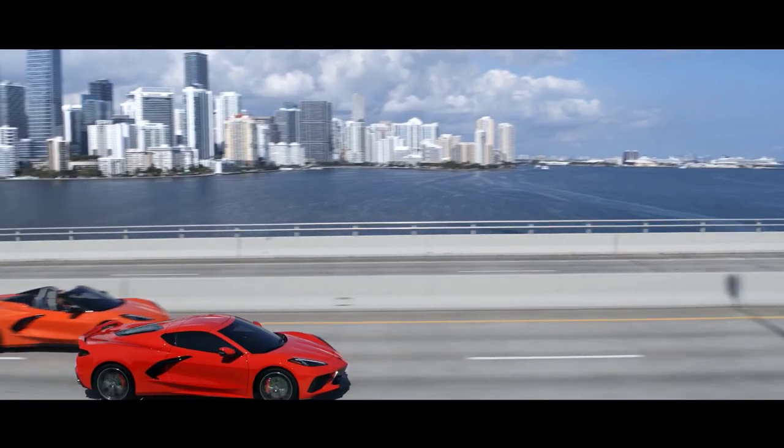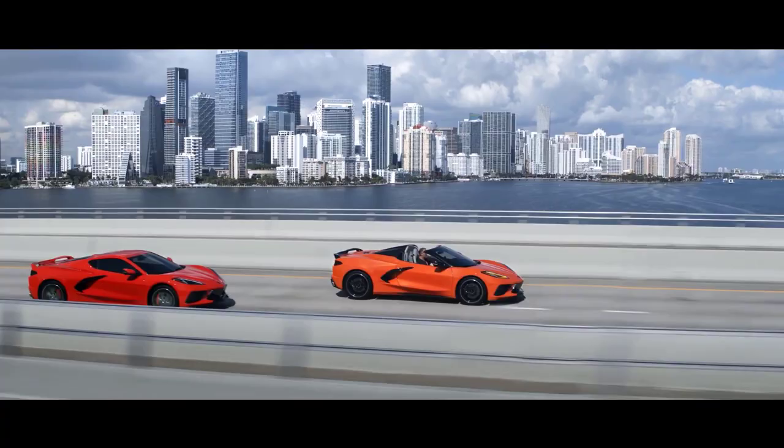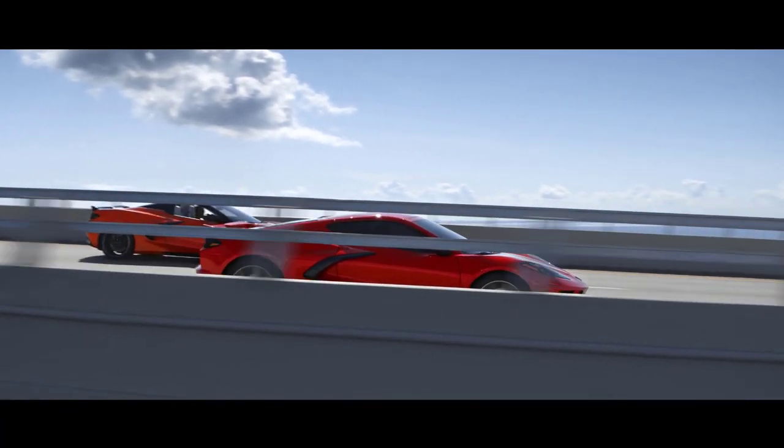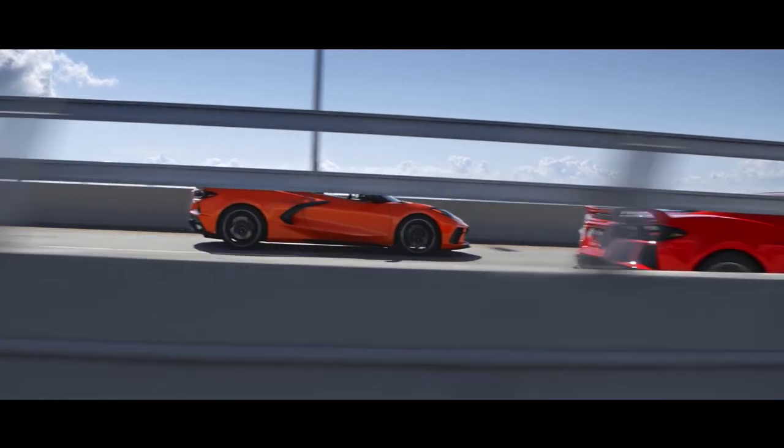The one that sticks out in my head would have been the C4 Grand Sport — a white C4 convertible. And then there was a C5 Corvette, bright yellow. It's this awe-inspiring vehicle. It's attainable, but it's also something born out of pure function. And quite frankly, by the time you get to the eighth generation, it's the full embodiment of what that is.